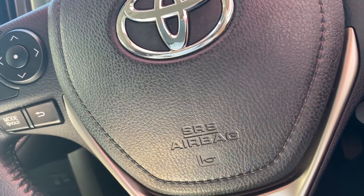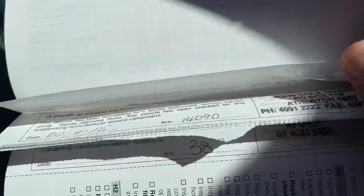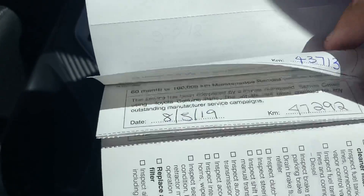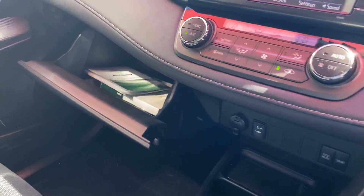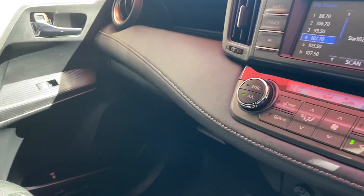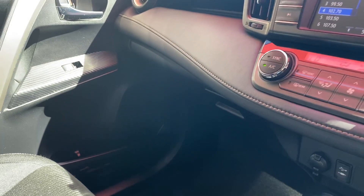This was a privately owned vehicle, semi-local to us — about an hour up the hill in Atherton. The service history reads: 10, 14, 17, 21, 25, 38, 30, 35, 38, 43, 47, 52, and then the last one done with us at 62. That's an exceptional service history — it looks like it's been serviced every 4,000 kilometers.